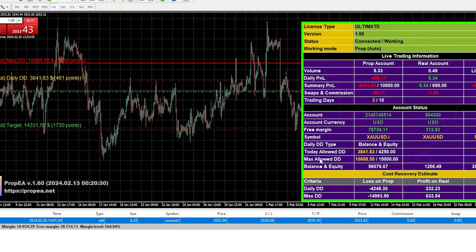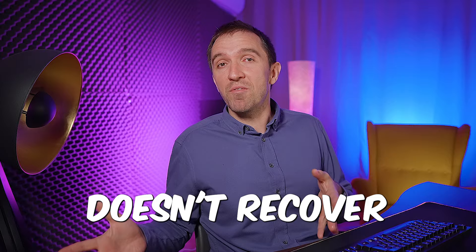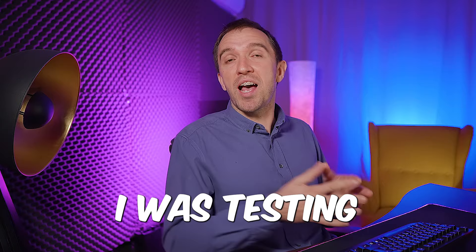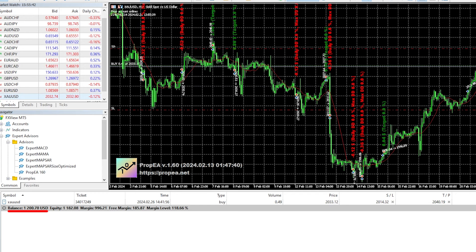I want to show you how I am going to recover a challenge that is already at a loss and what inputs I'll be using. Right in front of me, I have a $100,000 challenge sitting at $96,076 — it's lost nearly 4% from Expert Advisors I was testing on this account. There is already a short trade open with a lot size of 8.33, and at the same time I have a live account funded with $1,200 with a long trade of just 0.49 lots.